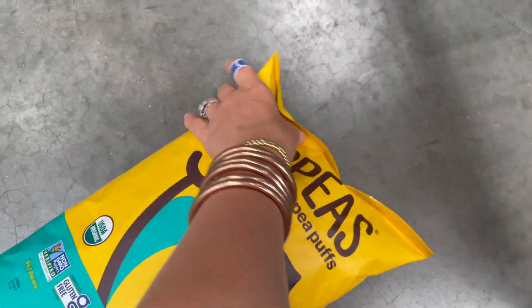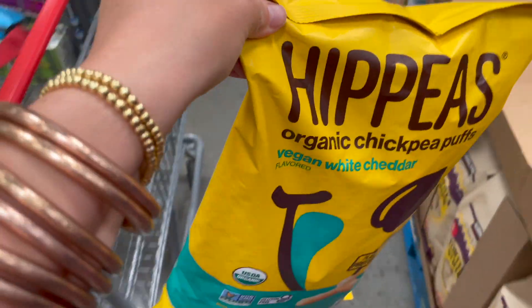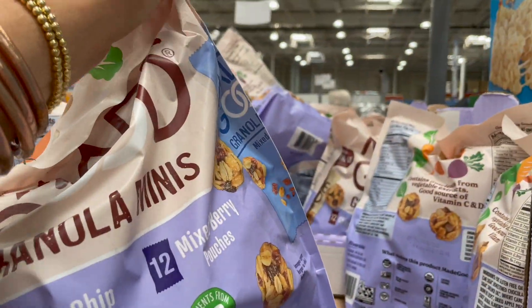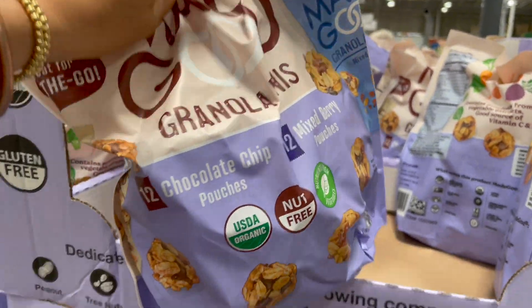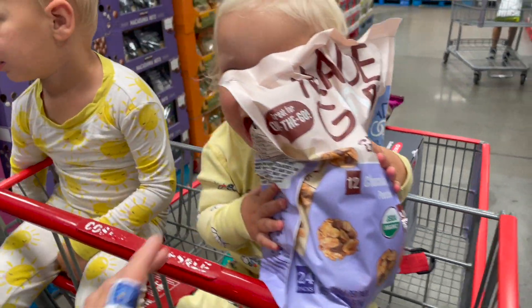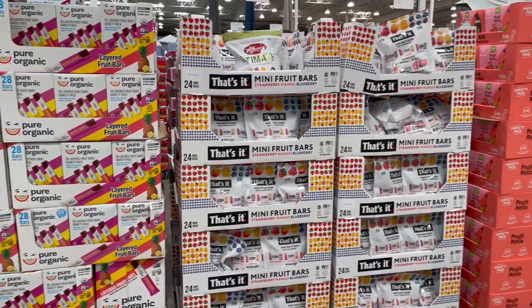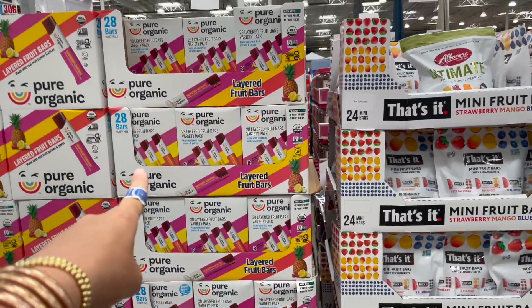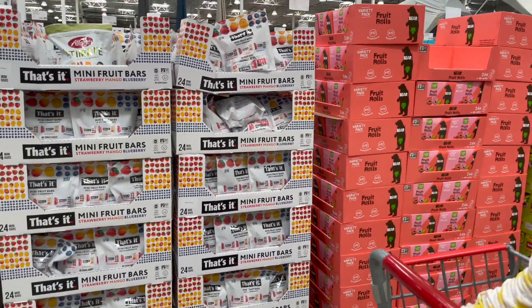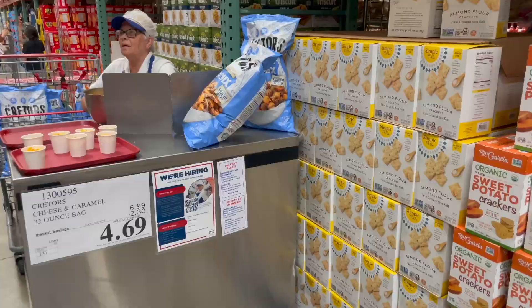We're also going to grab some of these granola minis — they come with mixed berry and chocolate chip and my kids love these. They usually only have one option at a time, but right now they have both. They also have organic layered fruit bars and the Bare fruit rolls, so we'll have to pick at least one of those. I love to keep these in my car.